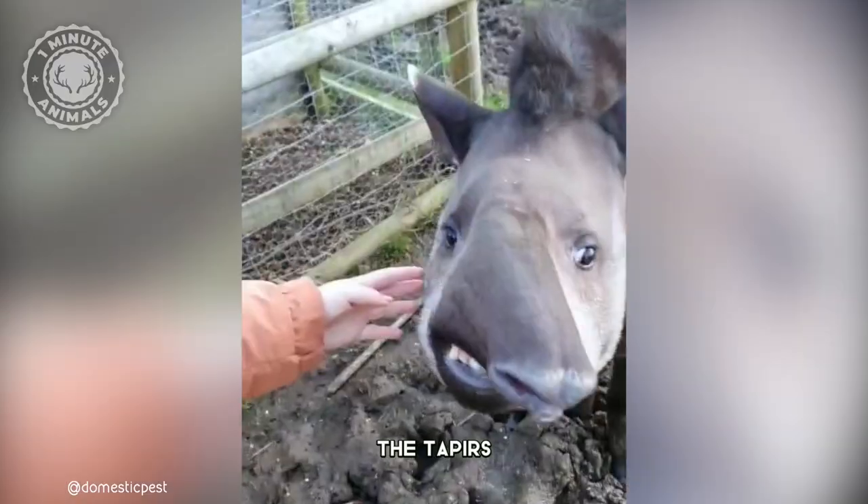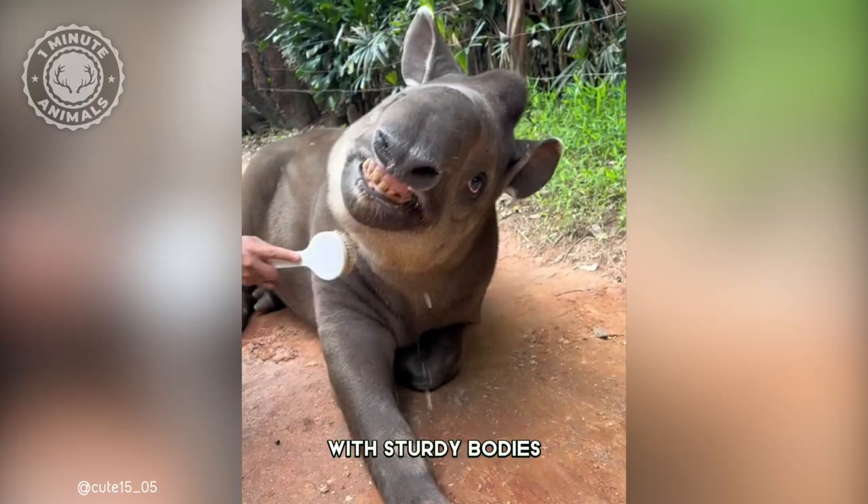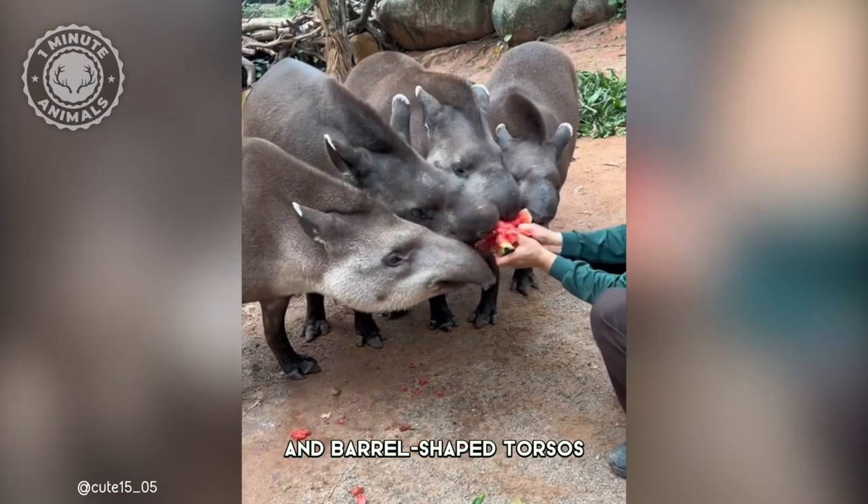Meet the gentle giants of Brazil, the tapirs. They have a distinct prehistoric-like appearance with sturdy bodies, short legs, and barrel-shaped torsos.